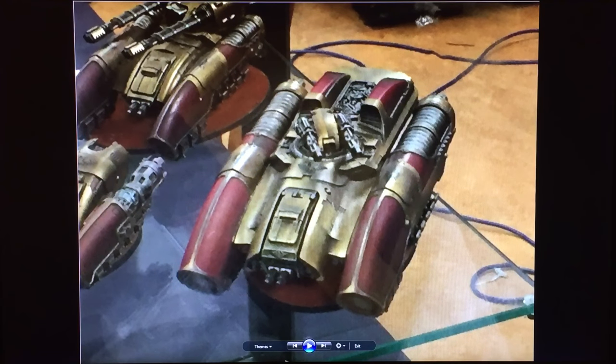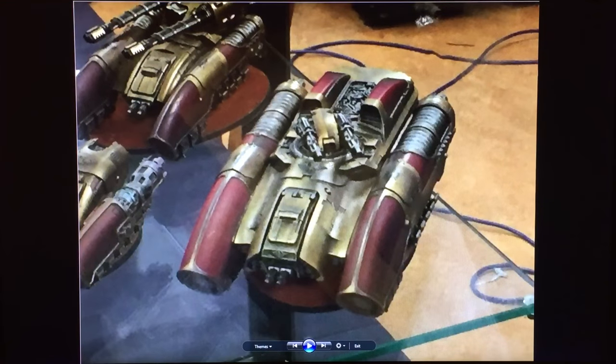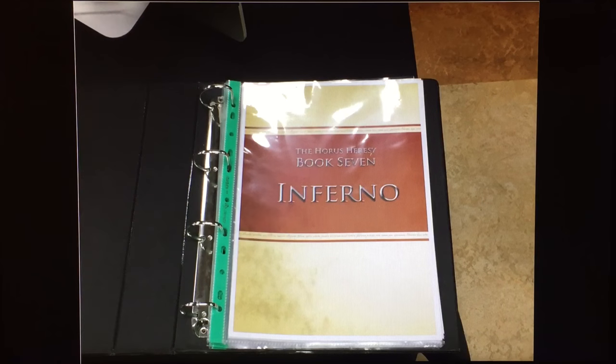There's another shot of the Coronus showing a view into the rear of the hull, and a painted one gives a good feel for its size versus the Caladius — it's a much bigger, wider, stockier vehicle. I wonder what its transport capacity will be and whether it'll be an assault vehicle. With the rear hull exit, it doesn't look like it is, unless there's some sort of grav ramp or something.